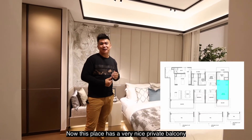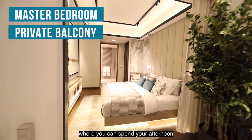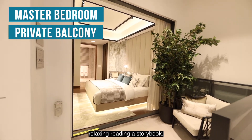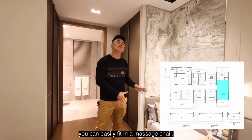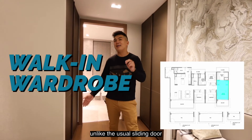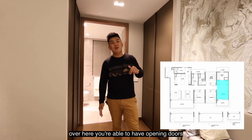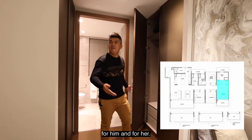Here in the master bedroom of the four-bedroom unit, there is a very nice private balcony where you can spend your afternoon relaxing and reading. In this cosy corner of the room you can easily fit a massage chair. One of my favourite features is the walk-in wardrobe — unlike the usual sliding door, here you have opening doors with separate sections for him and for her.